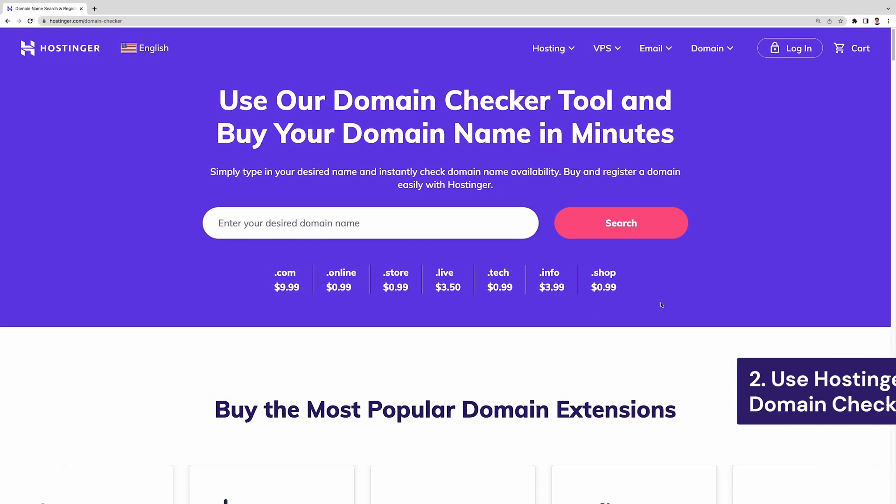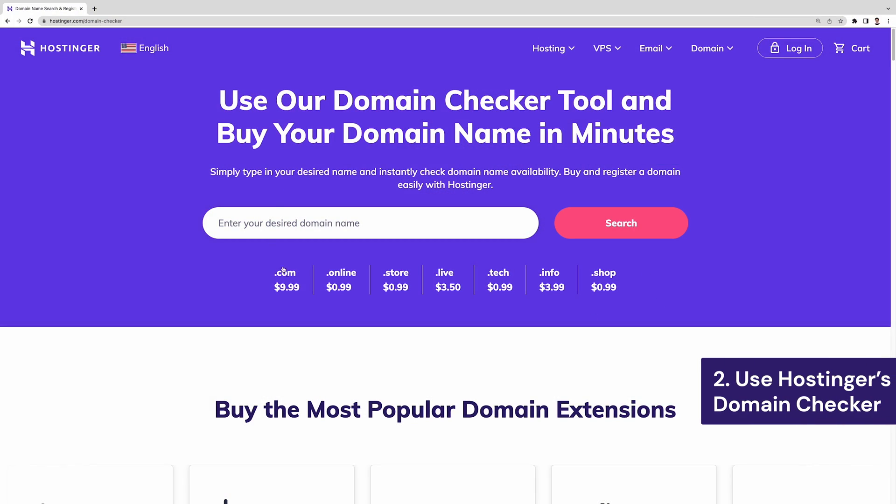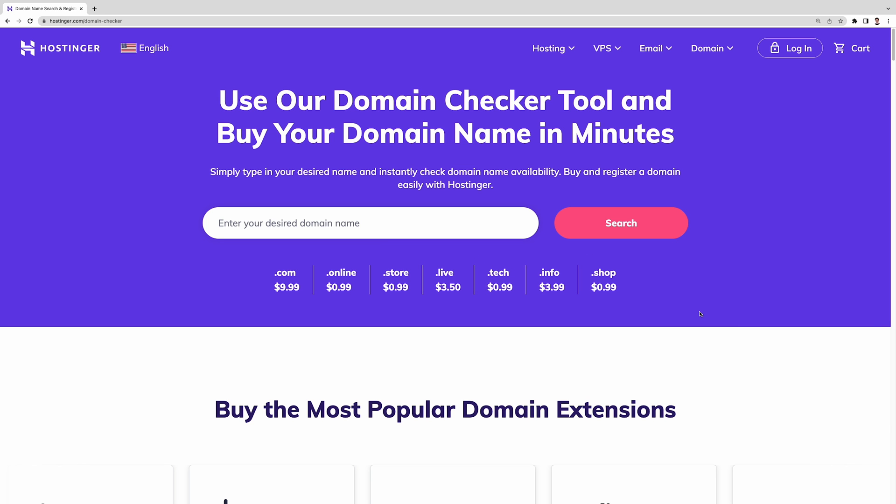Head to our domain checker tool to find an available domain name — the link is listed in the description below. Once you get to the domain checker page, you will see several options for domain extensions, also known as top-level domains.